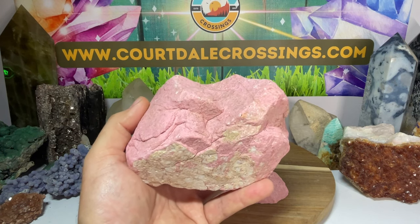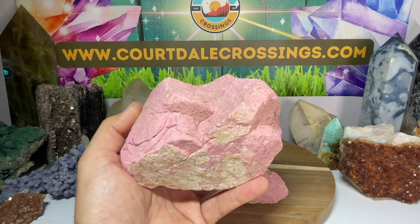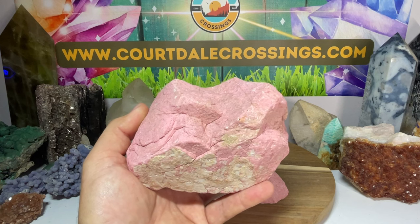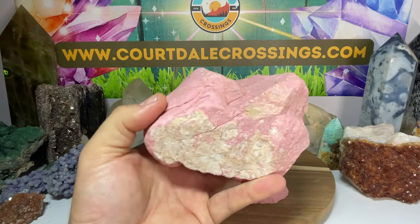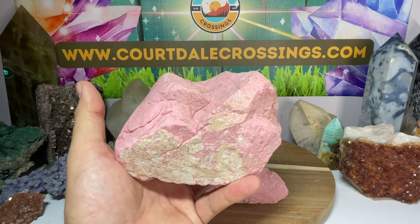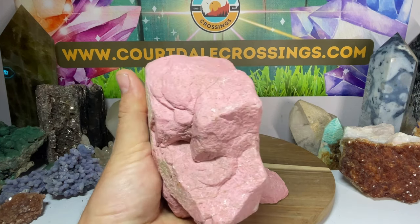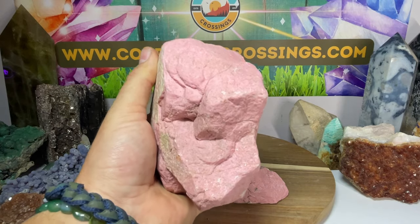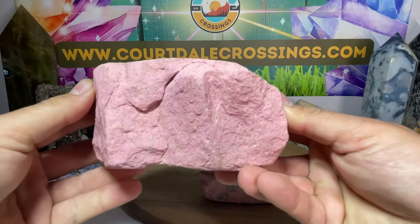It comforts your entire emotional being through the heart chakra, gets rid of all that negative heartbreak, and fills you with loving energy. It's perfect for heartbreak and also shields you from negative energy while it's doing that. Emotional healing is what Thulite is all about.